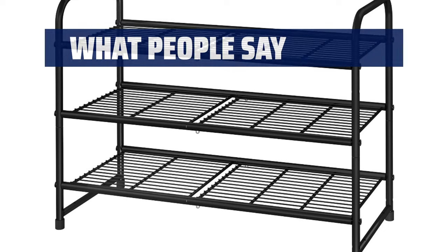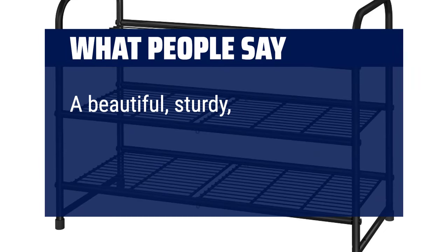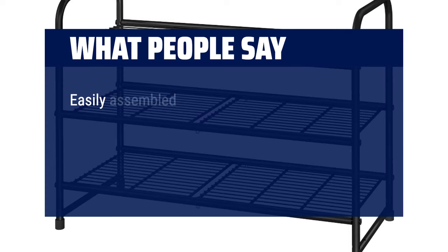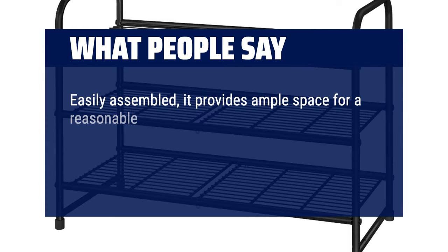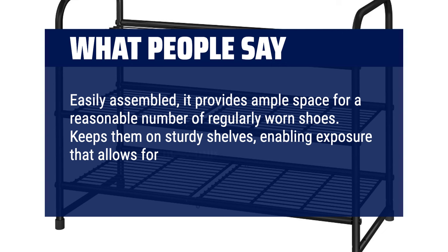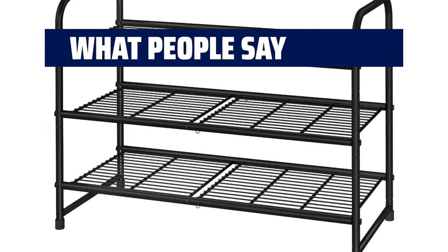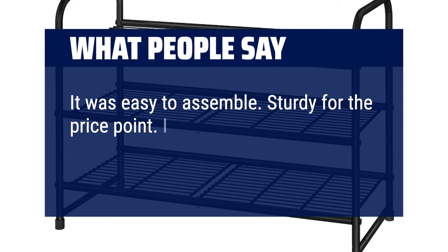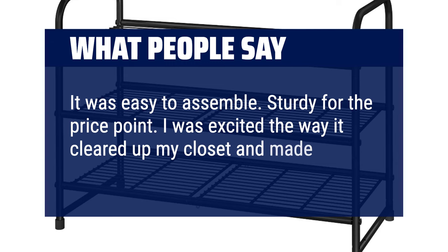What people say: a beautiful, sturdy, lightweight and easy-to-assemble shoe rack. Easily assembled, it provides ample space for a reasonable number of regularly worn shoes. Keeps them on sturdy shelves, enabling exposure that allows for thorough drying. It was easy to assemble. Sturdy for the price point. I was excited the way it cleared up my closet and made it more organized.